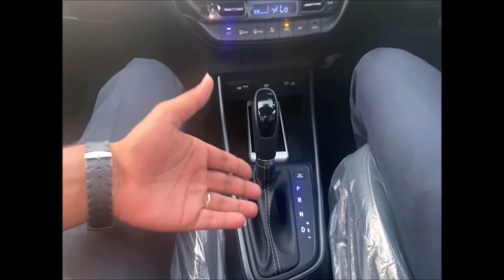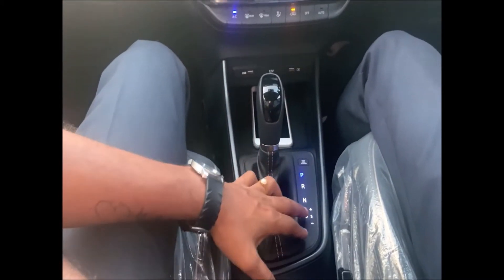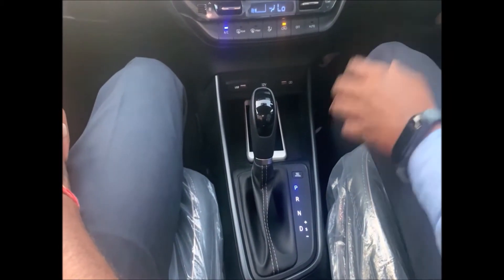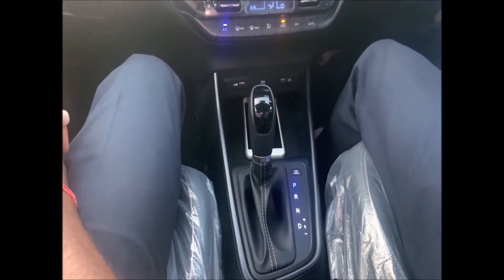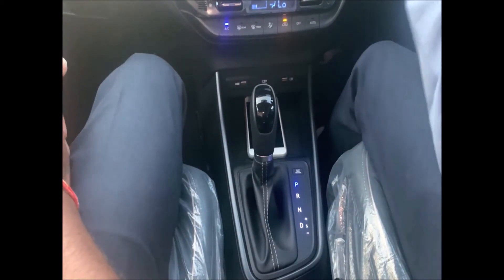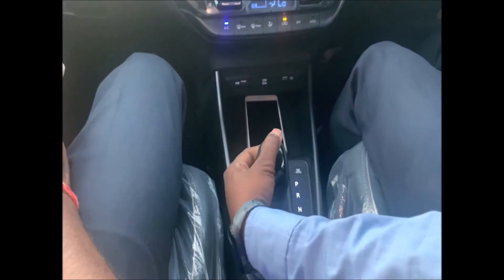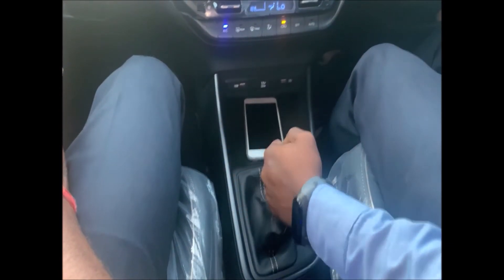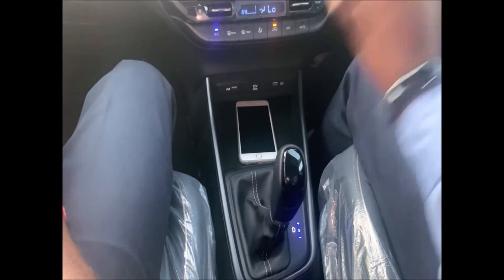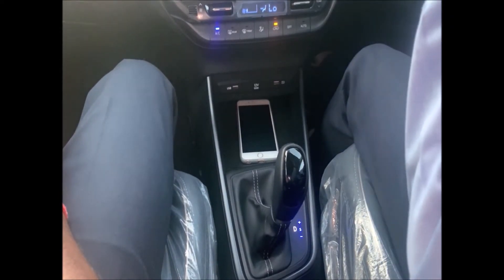Regarding the drive modes — in normal city roads you drive in standard Drive mode. On highways, when you need to overtake, you can pull the gear selector back and use the S plus and minus paddle functions to shift up or down manually. This is essentially converting the automatic to a manual mode, and it comes in the turbo variant to boost pickup and speed.